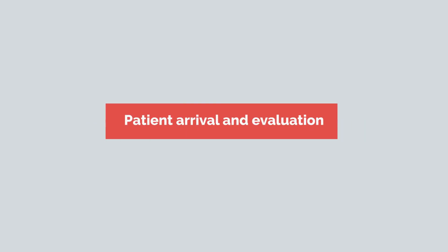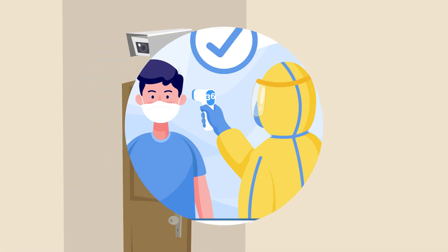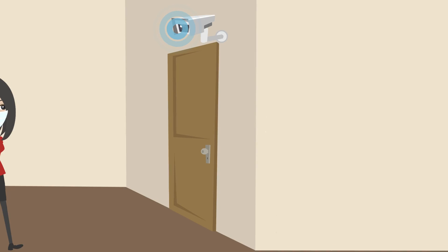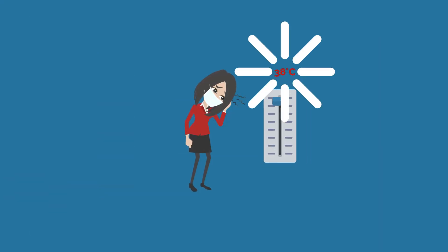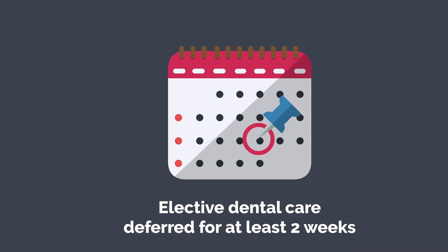Patient Arrival and Evaluation. Measure the patient's body temperature using a non-contact forehead thermometer or with cameras having infrared thermal sensors on arrival at the dental office. Patients who present with a fever of more than 38 degrees Celsius and/or respiratory disease symptoms should have elective dental care deferred for at least two weeks.